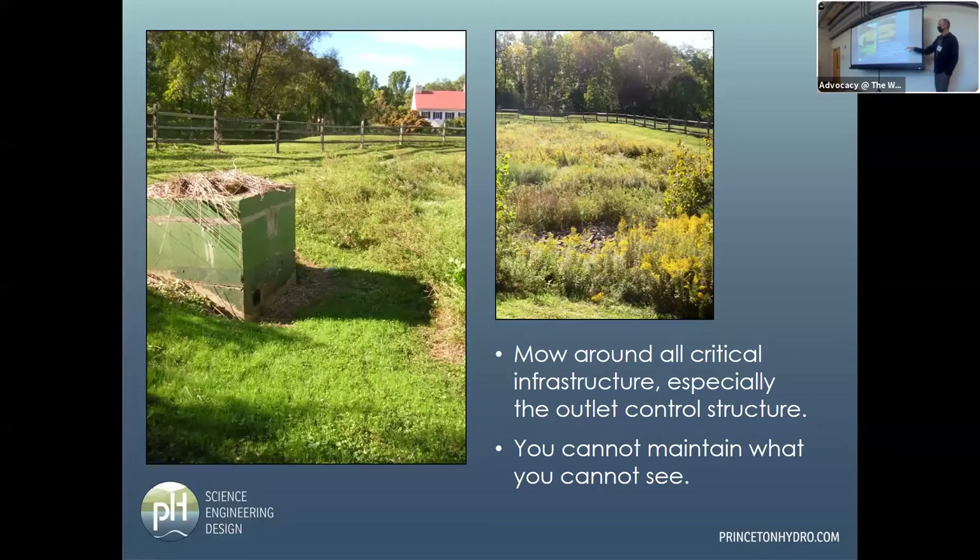I do recommend mowing around all critical infrastructure, especially the outlet control structure. You can't maintain what you can't see. After that big storm, a lot of stuff built up floating at the top. Would that have built up if it was mowed routinely? Probably not — but at least they can see it and hopefully get out there to address it.